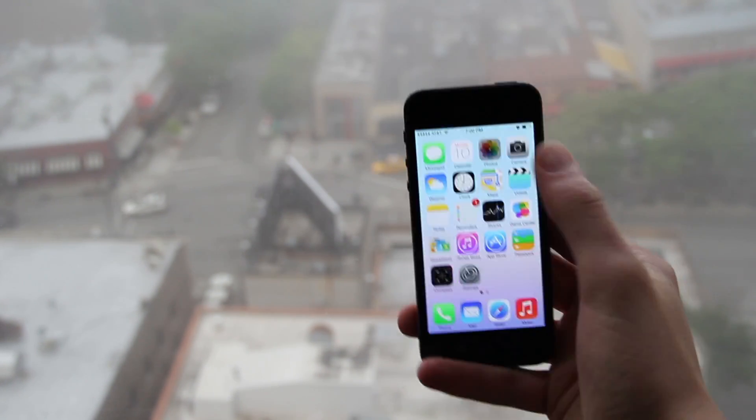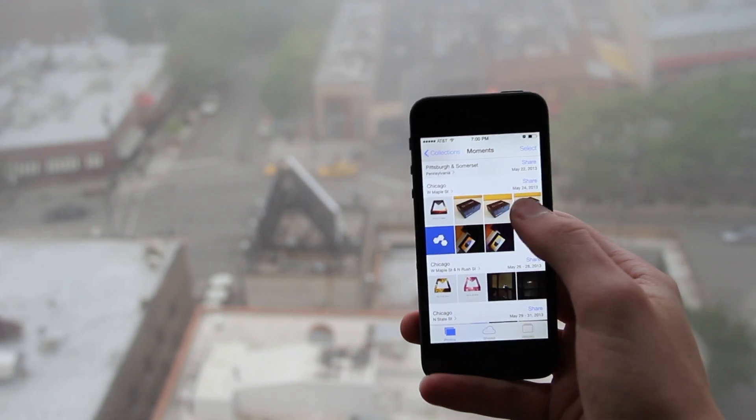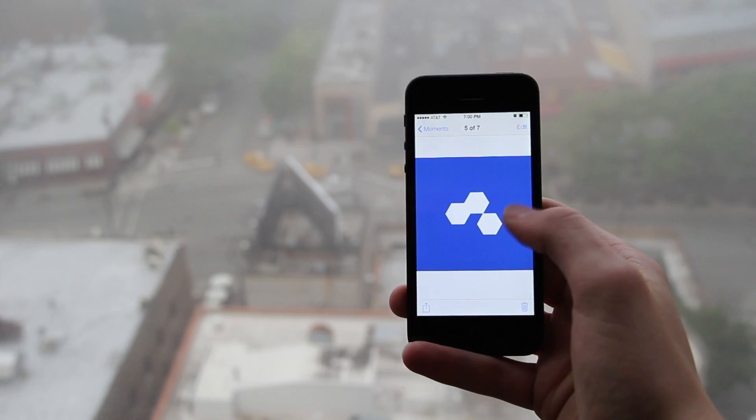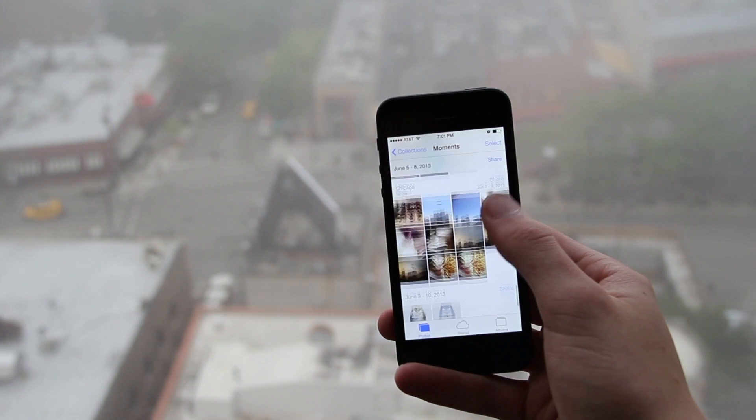Moving on to the camera, the new camera features Instagram-esque filters and feels much faster than before. In fact, the whole OS feels much snappier, with updated apps like Weather and Clock adding small moving details to enhance the user experience.